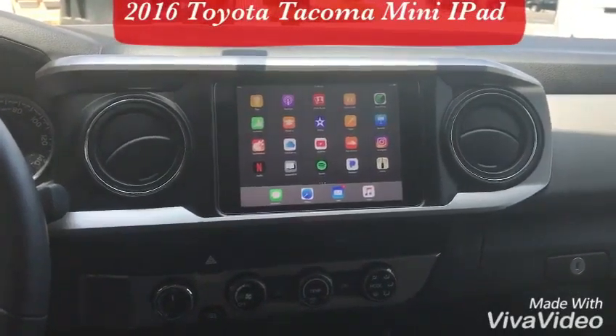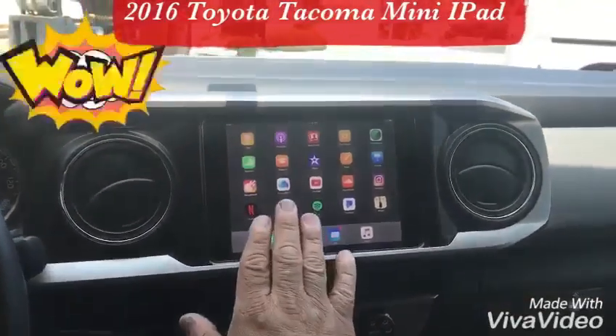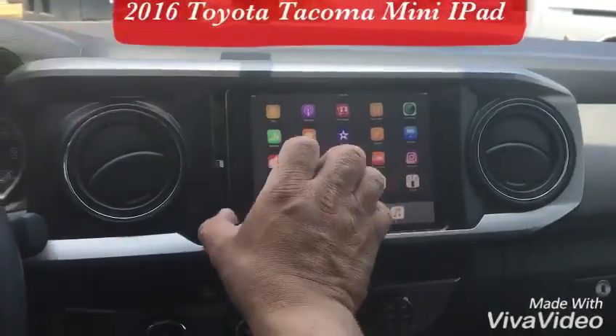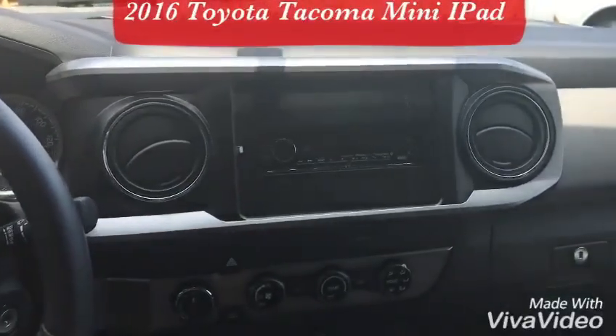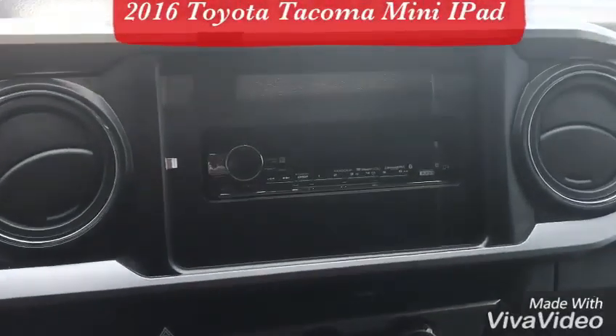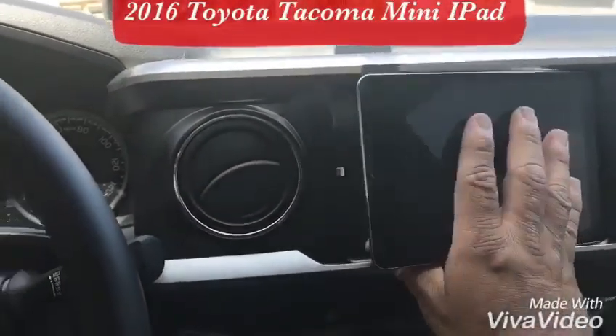This is a 2016 Toyota Tacoma. We just did an iPad install — if you push it to the right you can take the iPad out. Their factory unit is removed; we actually added a Kenwood radio in there, so the iPad actually connects to the Kenwood.